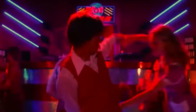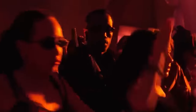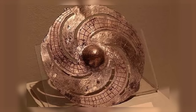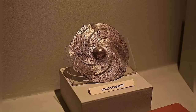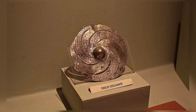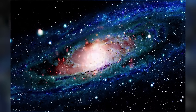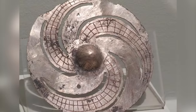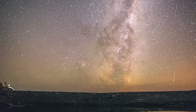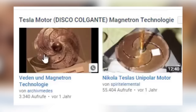Our next strange artifact is a disc, but it's not the kind of disco anybody can dance in. It's the Disco Colgent, which some people believe might be an early map of our galaxy. Nobody can deny that there's a strong similarity between the design of the disk, with a ball at the center and spiraling arms extending from it, resembling the appearance of a spiral galaxy. There's also a smooth round hole in one of the arms, roughly where our own sun sits in the Milky Way. Such knowledge should have been impossible to obtain for the people who made the Disco Colgent.